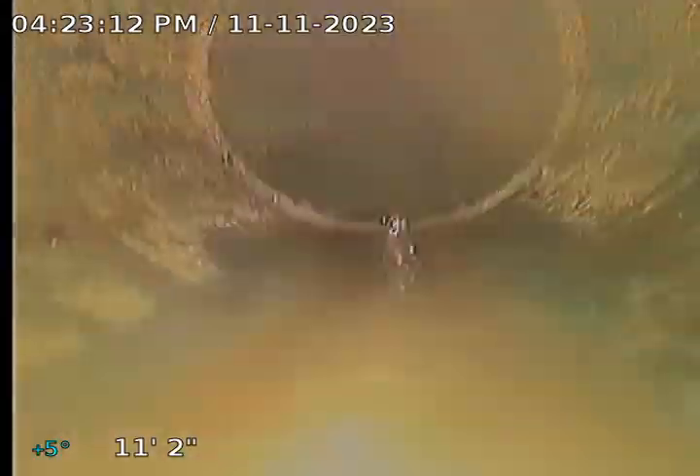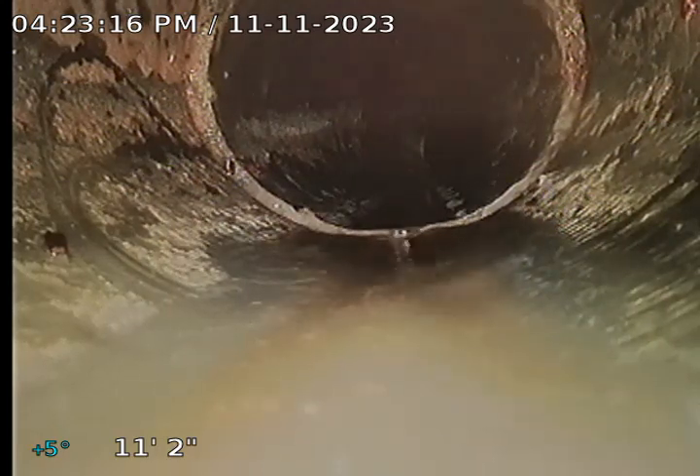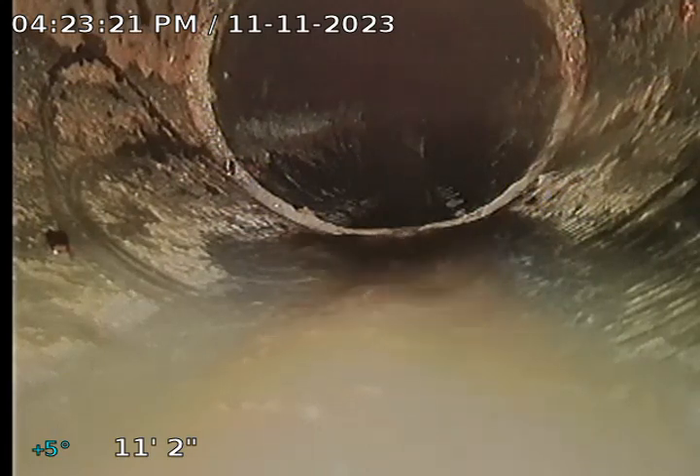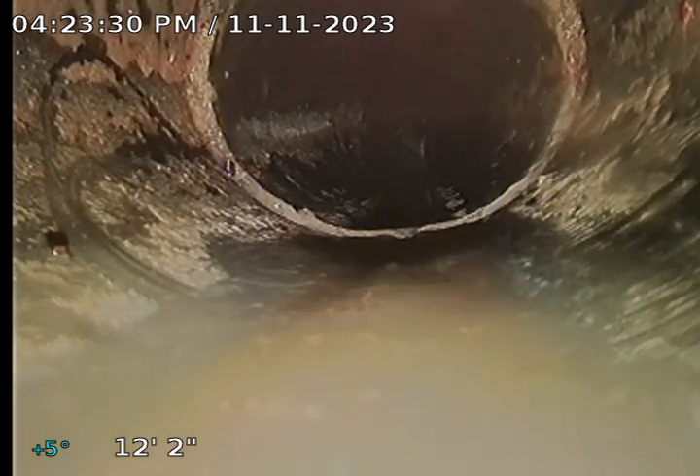I am clearing the sewer from Building Q. I went through the clean-out on the left side of the building. The way that this clean-out was plugged in, it 45s back towards the building and then 45s down again to meet up with the straight section of the sewer for the bi-directional clean-out.